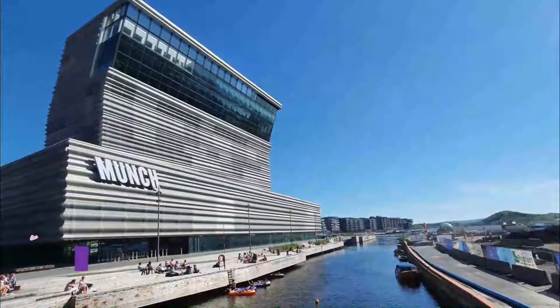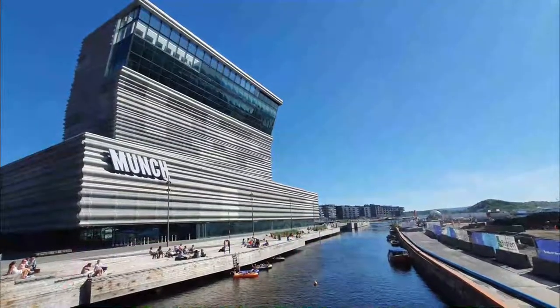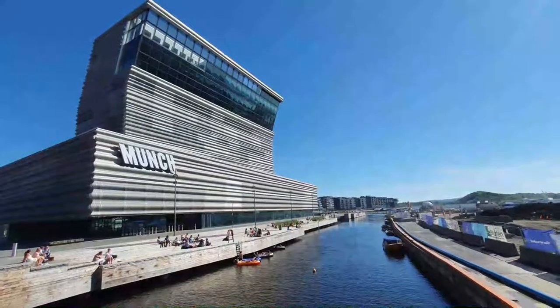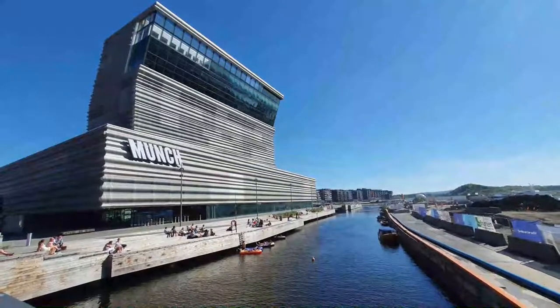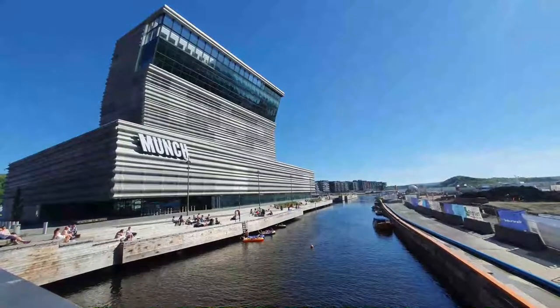Number 5. Munch Museum. Dedicated to the life and work of Norway's greatest painter, Edvard Munch (1863 to 1944), the Munch Museum contains a vast collection of paintings, graphic art, drawings, watercolors, and sculptures from the great artist's life.